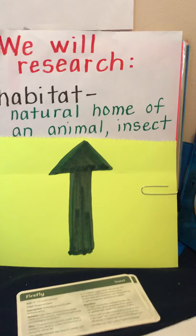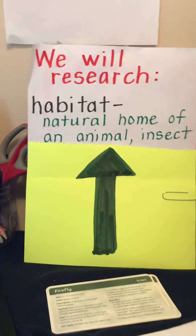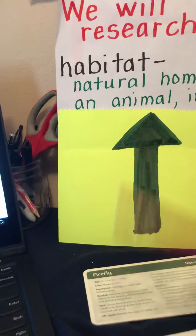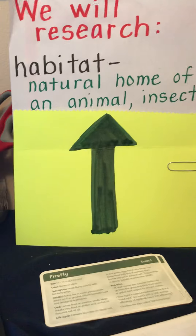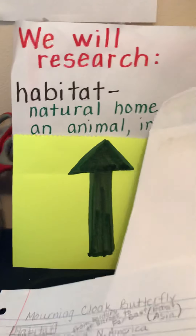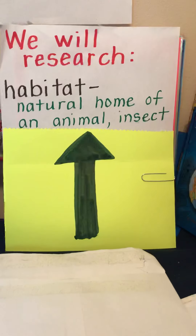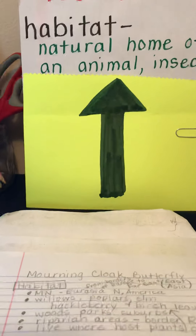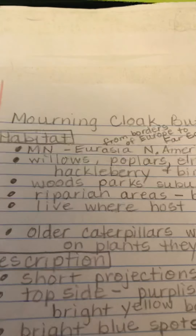Let me show you my notes that I did on Habitat for the morning cloak butterfly. I have to get them out of my envelope where I keep everything safe. What are you using to keep your things safe? Here are my notes on Habitat.